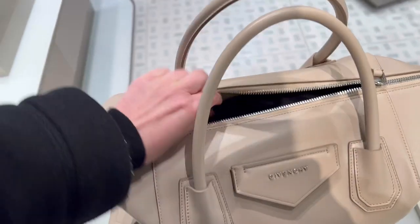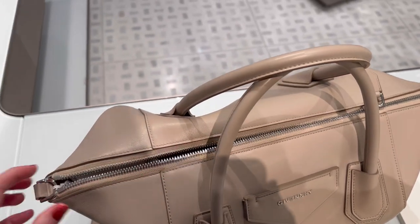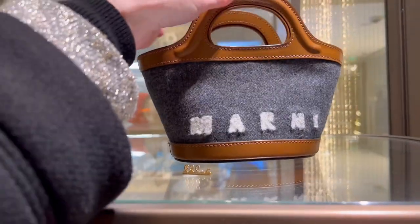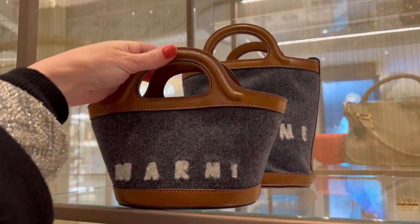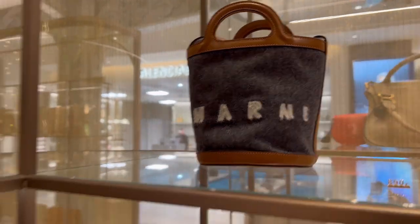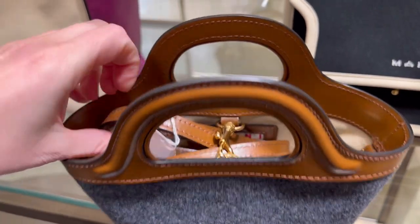I really like this Givenchy bag — it's very convenient, I think, when you go away for just one day or a weekend. It's somewhere between a tote bag and a carry-on bag. Then for Marni, I really like this cute little one. They have the same style in a larger version, but personally I prefer the smaller version, which is cuter. I love small bags, though it depends what you want to put inside. You also have a strap version, so it's very convenient — you can carry the bag in three different ways: crossbody, on the shoulder, or by hand.